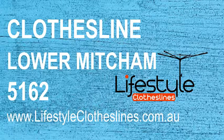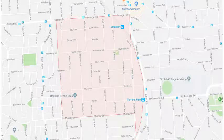Looking for a new clothesline, washing line, or Hills Hoist in the Lower Mitcham area of Adelaide? Lifestyle Clotheslines can help. We cover the complete Lower Mitcham area and offer a supply-only service for delivery of clothesline and washing line boxes, including big Hills Hoist units, directly to your front door, or supply and installation if you need a local clothesline installer to come in and help with the correct setup.